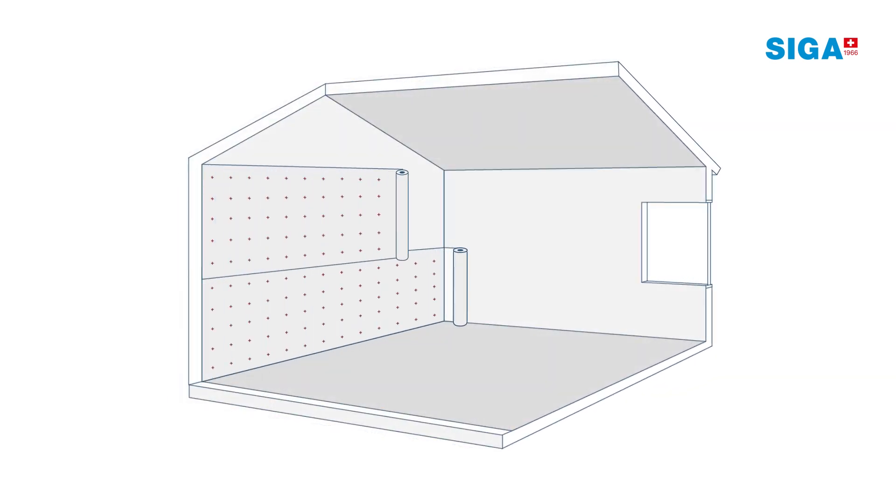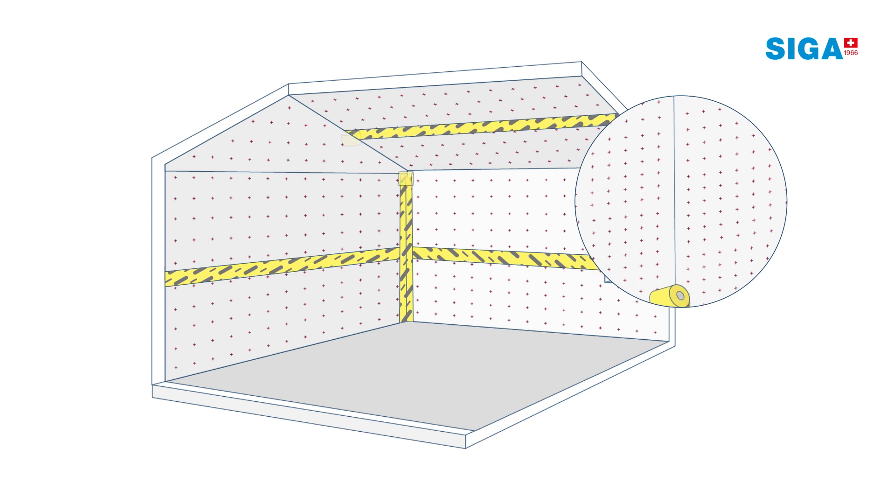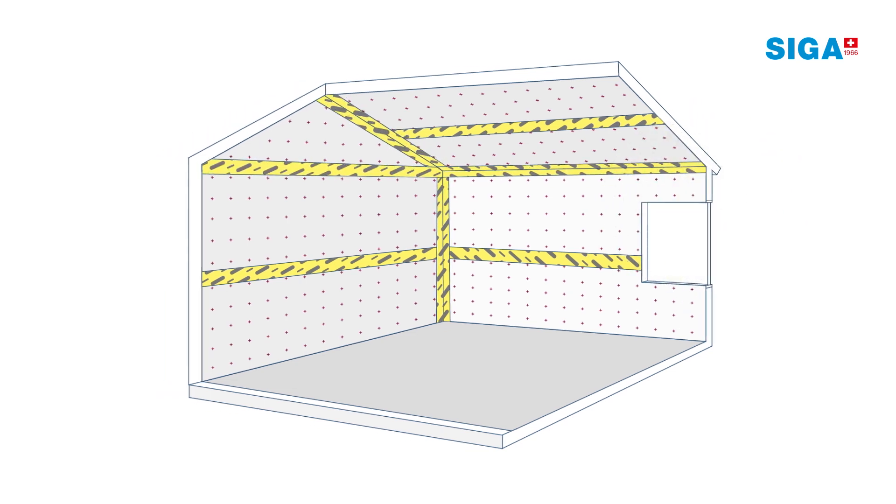Once we achieve weather-tightness, we need the vapor-control layer on the inside. It protects the insulation by controlling the diffusion of water vapor. SIGA vapor-control membranes with high-performance SIGA tapes offer the safest vapor-control layer.